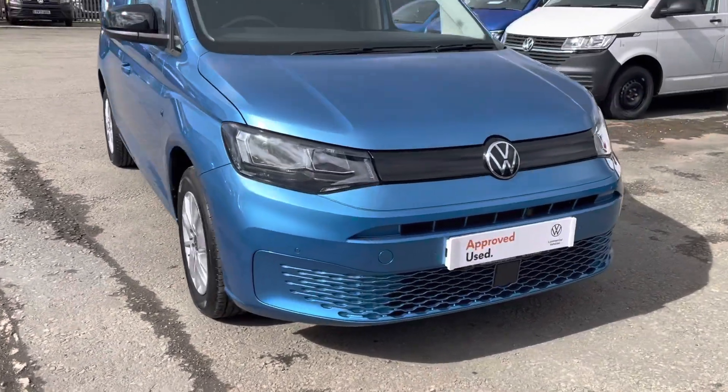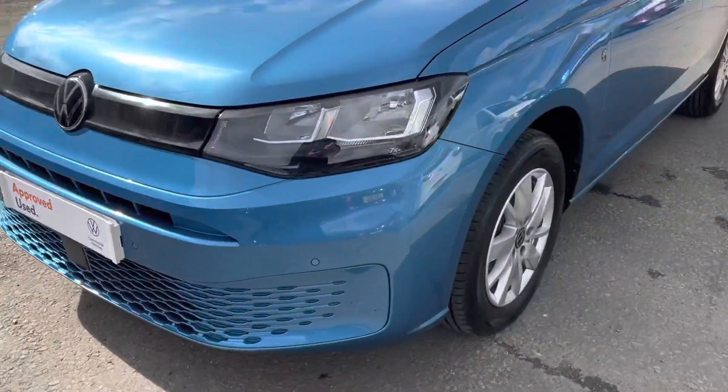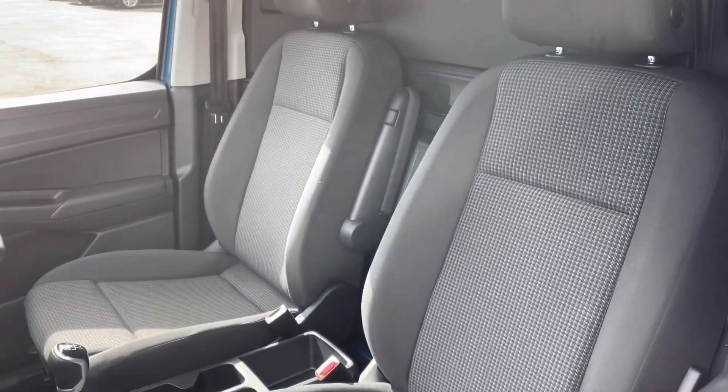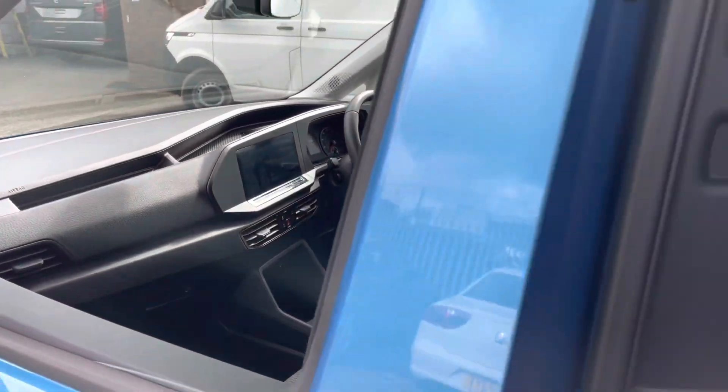Starting at the front, you can see you've got your updated front end with the new Caddy 5 model. Around to the side, you've got your 16 inch alloy wheels. Taking a quick look in the cab, you've got your two seats and your dashboard — we'll have a look at that in more detail in just a moment.